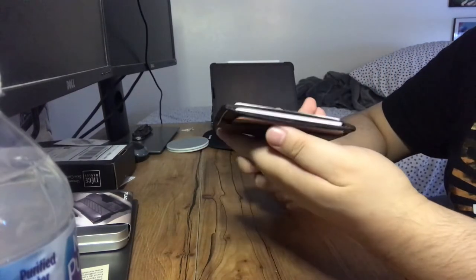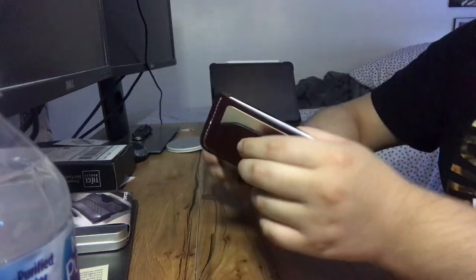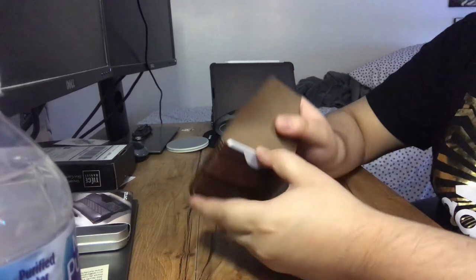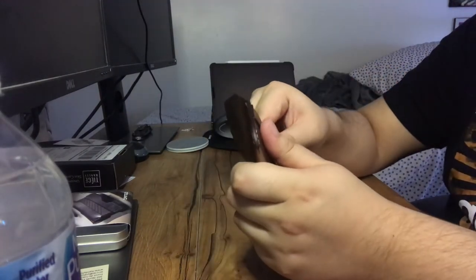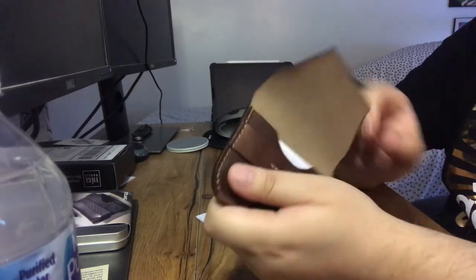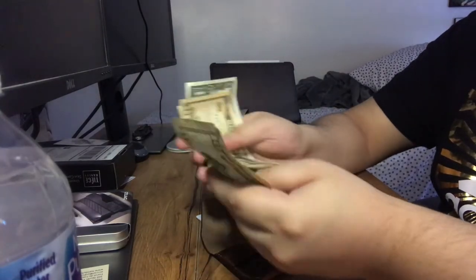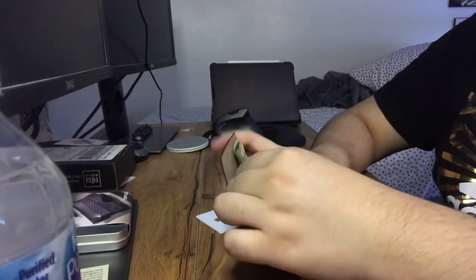Honestly, you can't feel the difference with cards in there or not — it doesn't feel any different unless you squeeze it, and then you can feel the insides. Let me see here — we just open it and if we need to get the cards out it should be relatively easy. All right, so here I'm going to put some cash in and we're just going to see how easy it is to put in and take out.